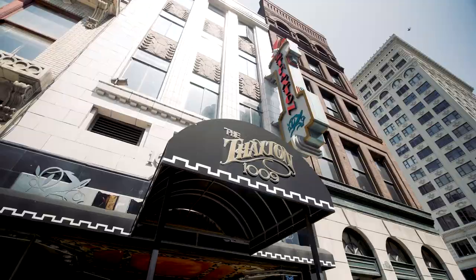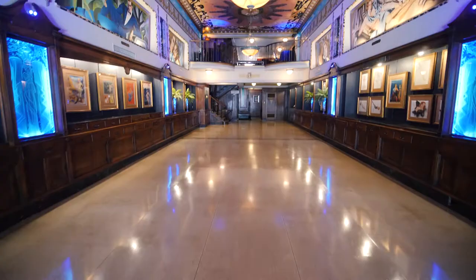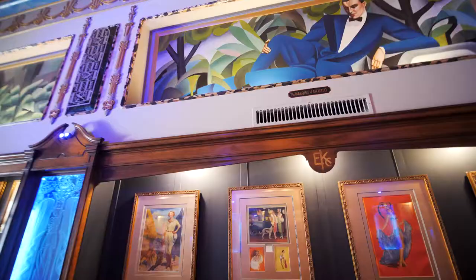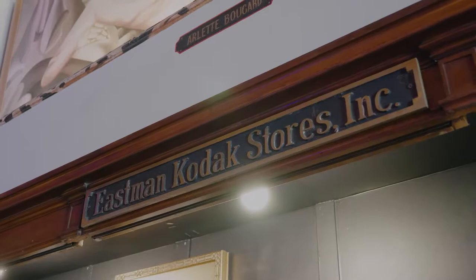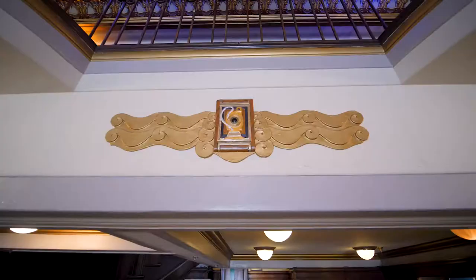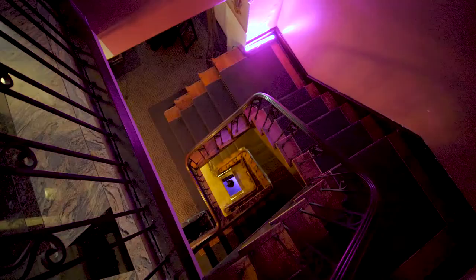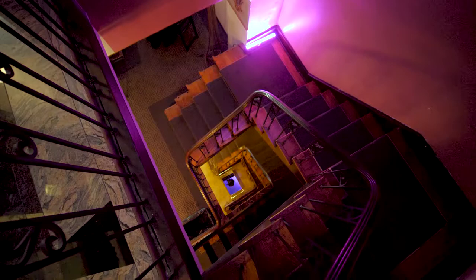We're here in the Faxton building, originally constructed for Eastman Kodak in 1927. As you move through the space, there are a lot of nods to the original architecture. There is the EKC inlay in the woodwork, and also an art deco motif that represents the film of the period — kind of a curly Q motif. It's in the original molding as well as in the original balusters.